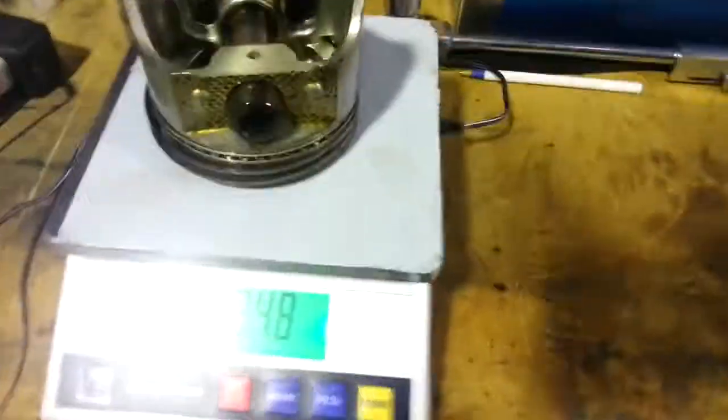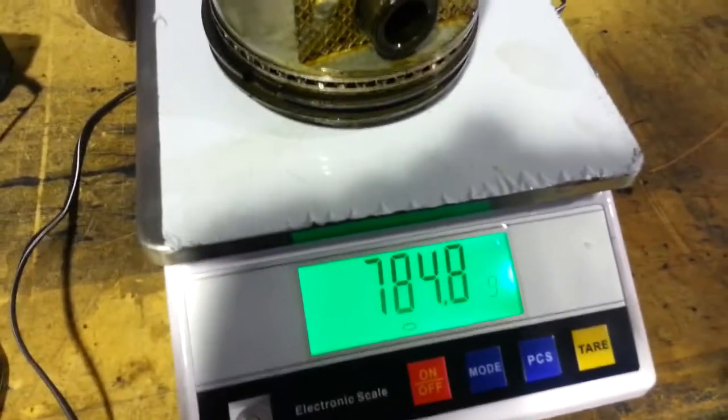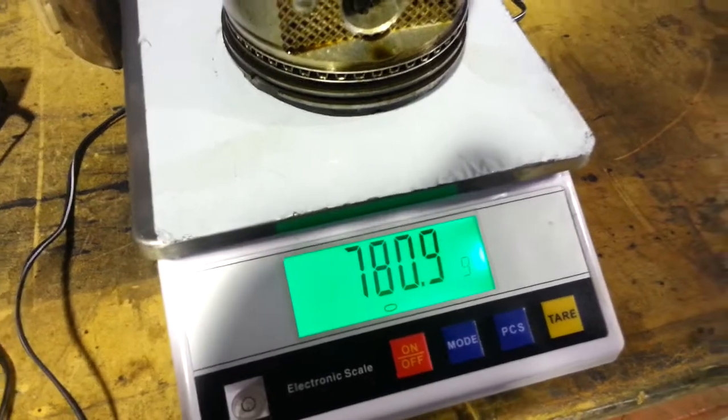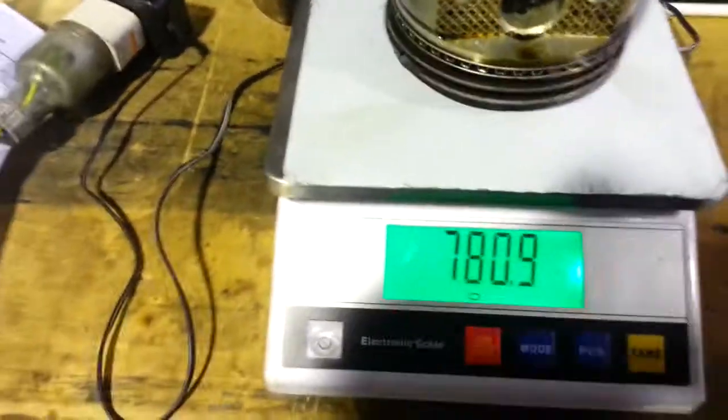Alright, just a quick weigh-up of the pistons that were in it. This is the heaviest one, 784.8. 780.9 — so 4 grams difference between the lightest and heaviest piston.